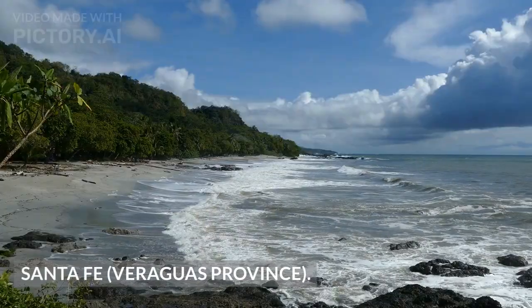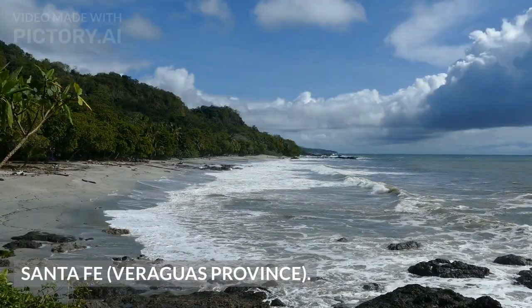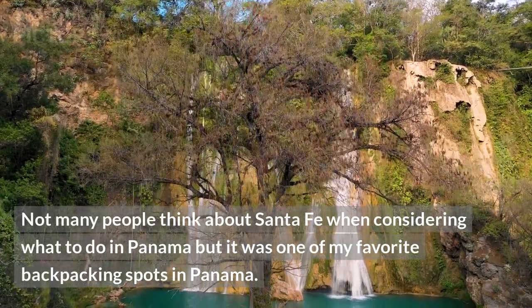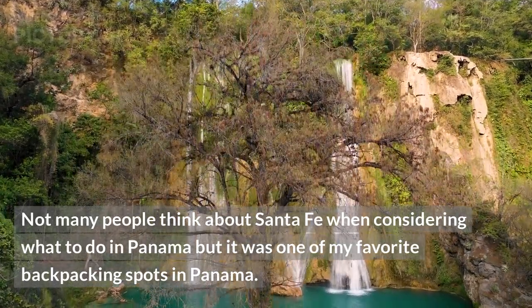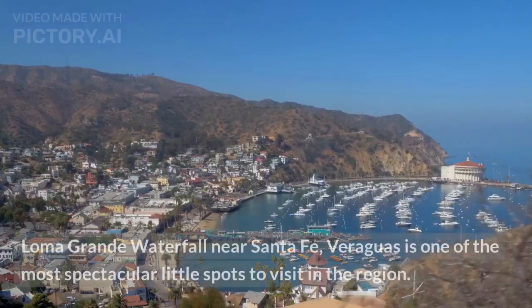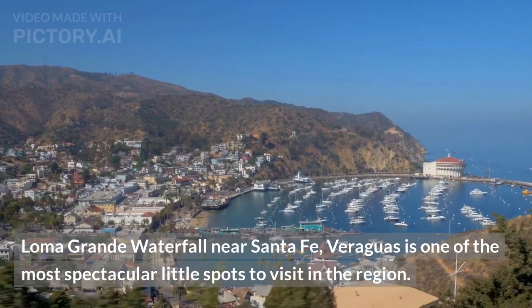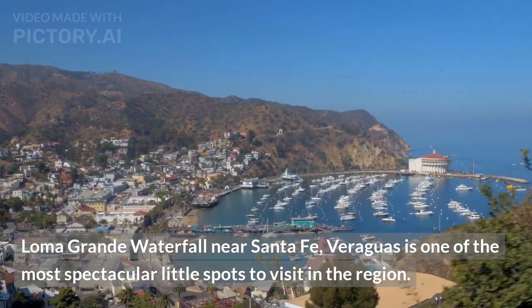Santa Fe, Veraguas Province. Not many people think about Santa Fe when considering what to do in Panama, but it was one of my favorite backpacking spots in the country. Loma Grand Waterfall near Santa Fe, Veraguas, is one of the most spectacular little spots to visit in the region.